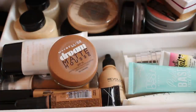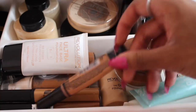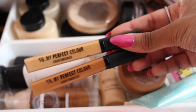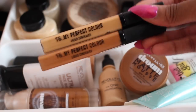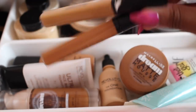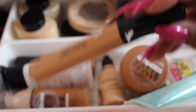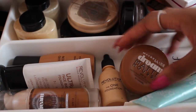For concealers, I have the LA Girl Pro Concealer — I think it's in the shade Toffee, but I don't really like it much. I have a color corrector from Primark which I also don't love. Then I have two amazing Primark concealers — just look at the packaging, they're two pounds each. I got two different colors because I wasn't sure which to pick, and the one I've been using is amazing — I'd definitely recommend it.